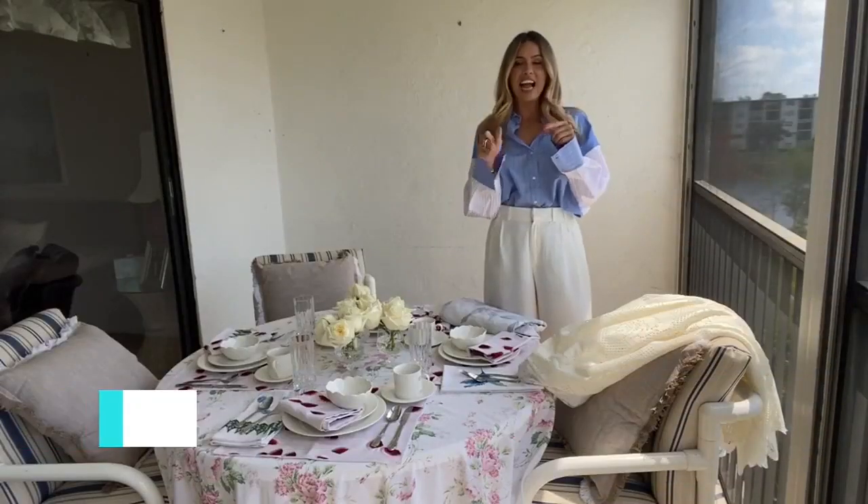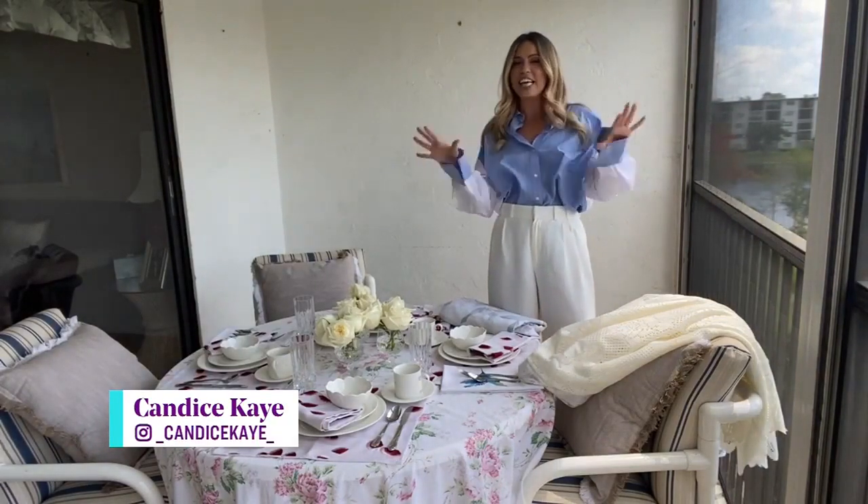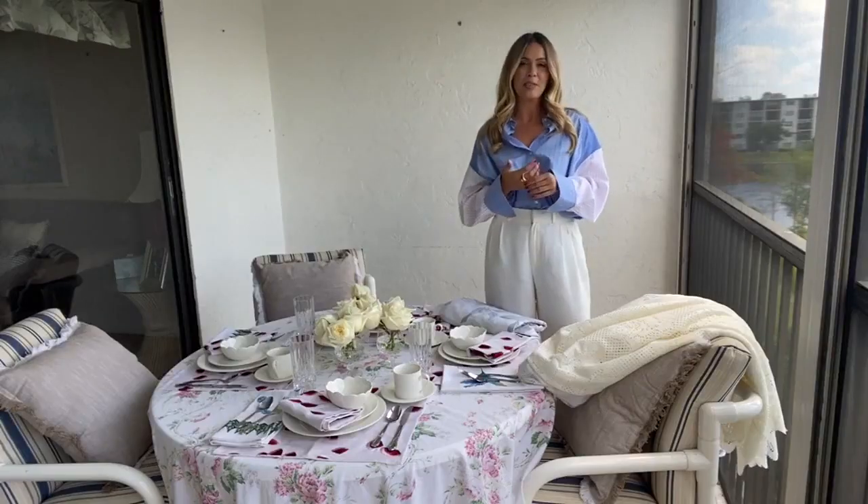My dad's parents actually also lived in Fort Lauderdale just down the street, which is crazy. And nothing has changed in this condo — same furniture, same linen, same smell. But I think that's what makes this place so special.